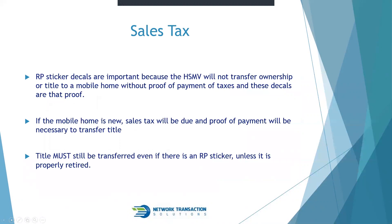RP sticker decals are important because the HSMV will not transfer ownership or title to a mobile home without proof of payment of taxes — and those decals are that proof. If the mobile home is new, sales tax will be due and proof of payment is necessary to transfer the title. The title must still be transferred even if there is an RP sticker, unless it is properly retired. Many clients mistakenly believe the mobile home is retired because it has a real property sticker — that is not the case. You must go through the full retirement steps.